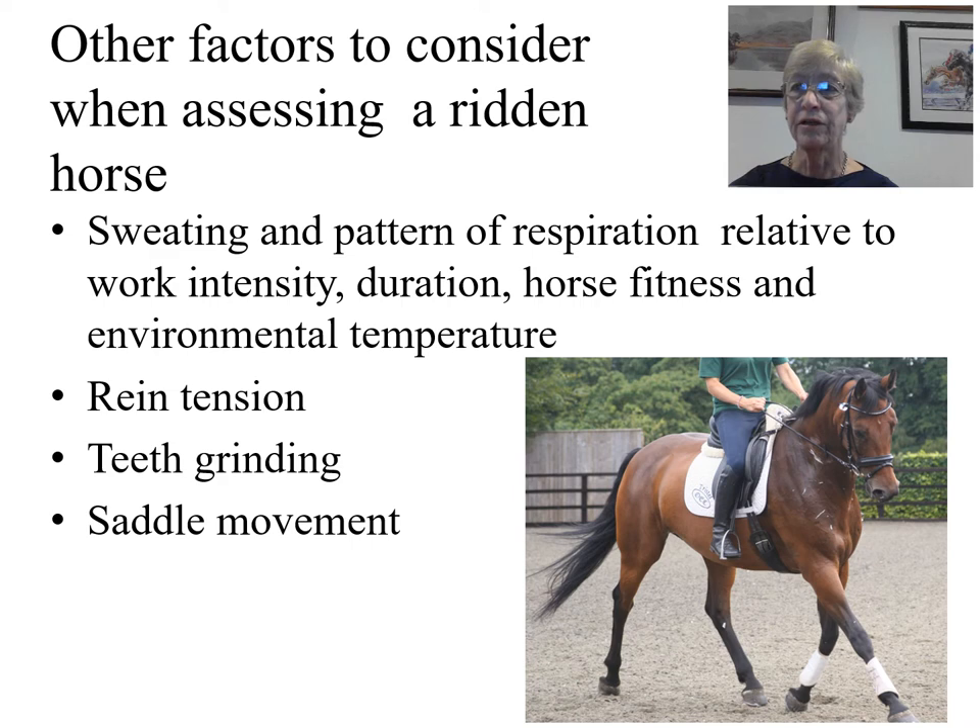Rein tension — the degree of rein tension and its symmetry — the presence or absence of grinding of the teeth, and observations of movement of the saddle are also considered.